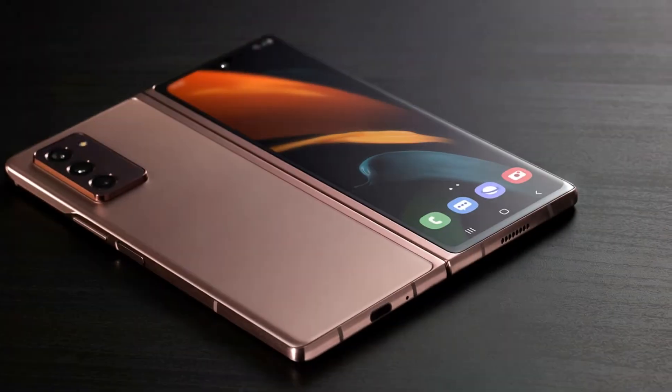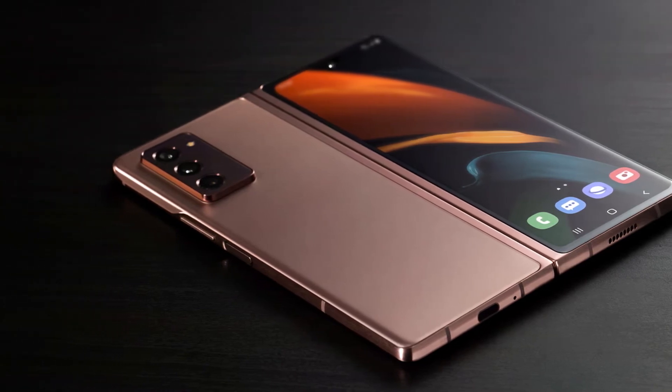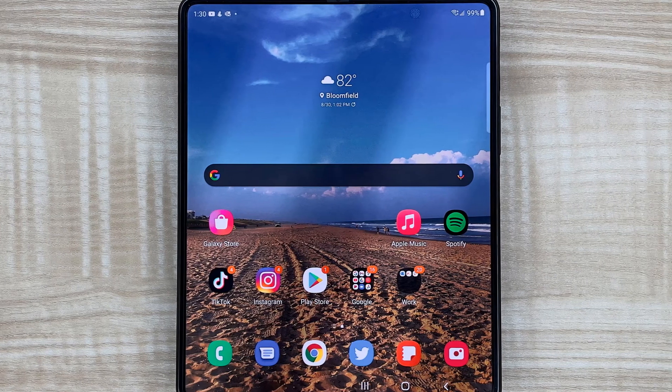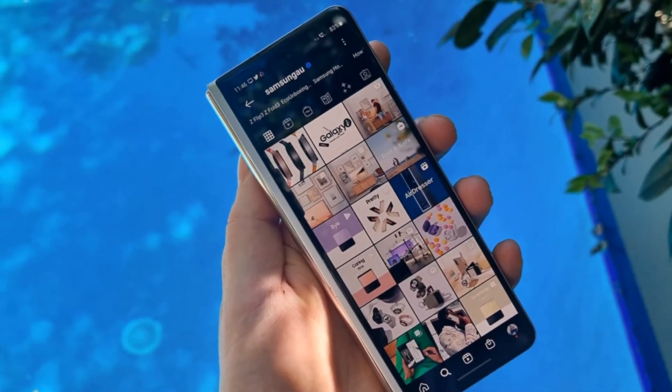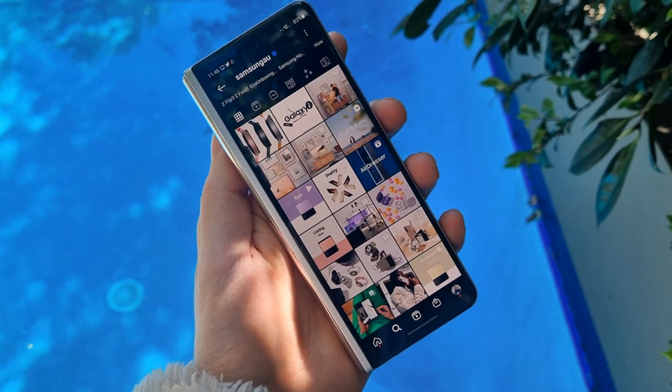Twitter leaker Iceberg, known for publishing Samsung Galaxy leaks, stated that the Galaxy Z Fold 4 will not have an S-Pen storage option. However, a Korean news outlet previously reported that the Galaxy Z Fold 4 would be Samsung's first foldable to include a designated S-Pen holster.